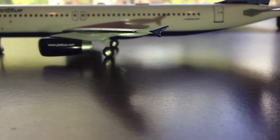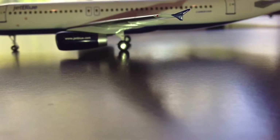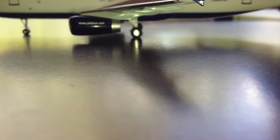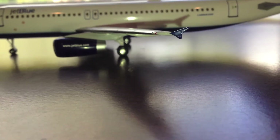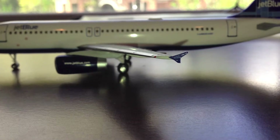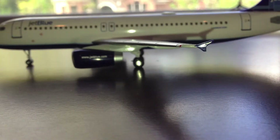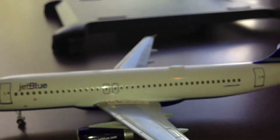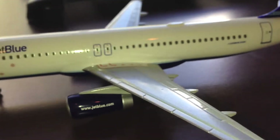Overall, this is a great aircraft to get. It is very detailed, as I said a bunch of times in this video — just not as detailed as Gemini Jets. Now I'm going to show you this plane on its stand. It does come with a stand — all Hogan Wings models come with a stand.